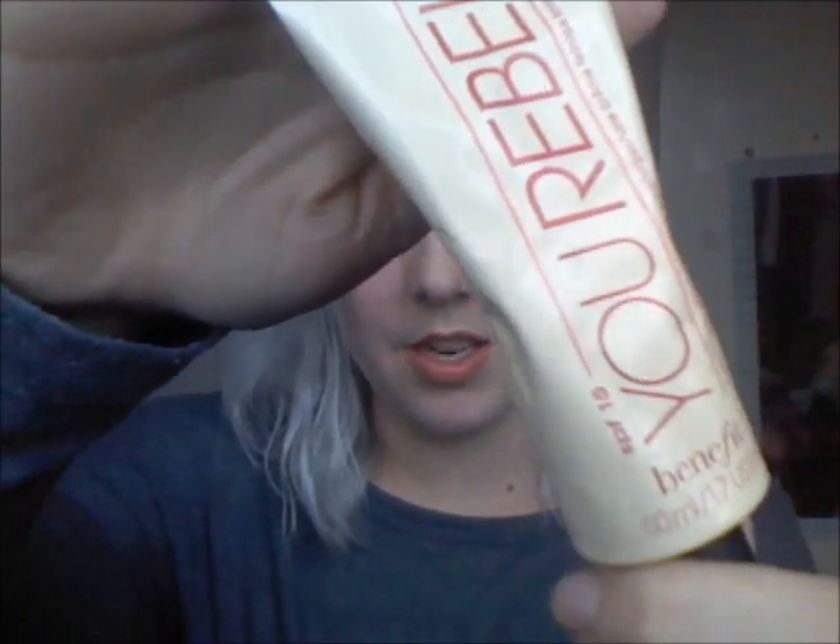On my face I've been using the You Rebel Light from Benefit with SPF 15. This is their tinted moisturizer and it's pretty much all I've been able to get away with wearing on my face for the last month. With dry skin, any makeup sinks in and accentuates itself, but this has been perfect. I've got it in the Light shade — I think there's also a slightly darker version called You Rebel.